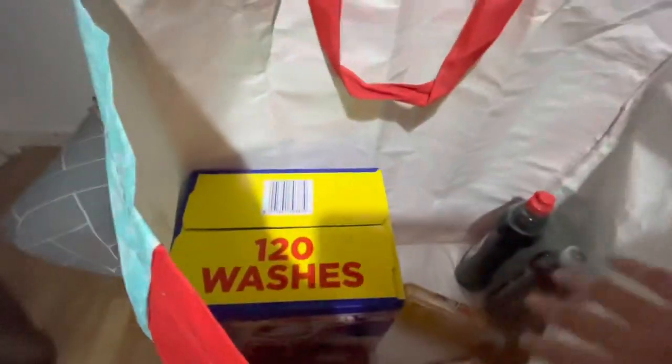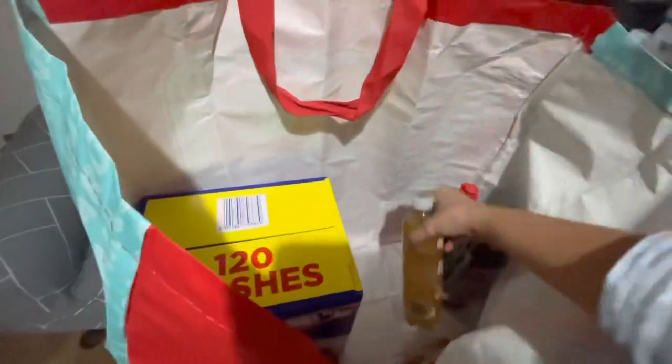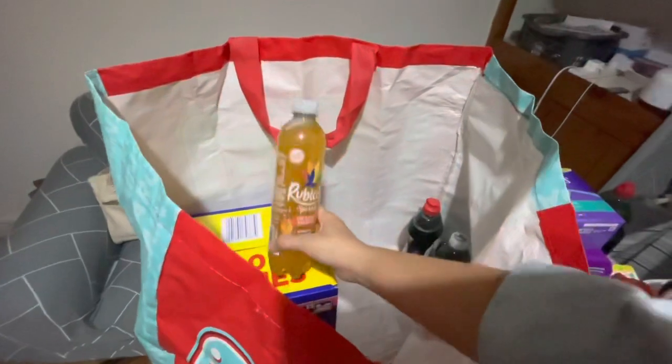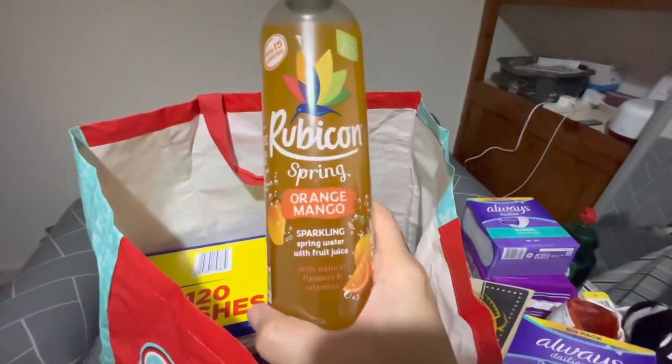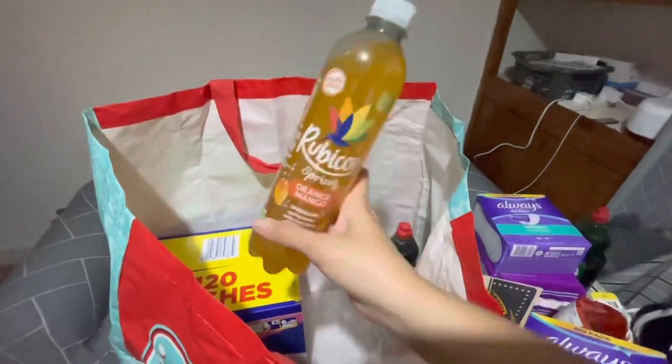We also shared sparkling spring water among us because we did a free taste and it was delicious. It comes in different flavors — orange, black cherry raspberry, and strawberry kiwi.